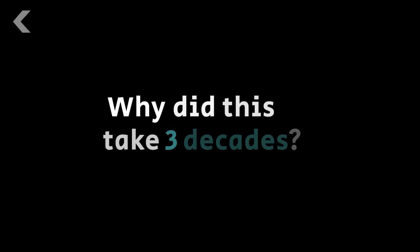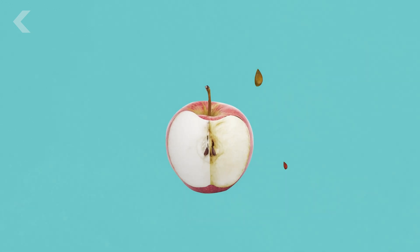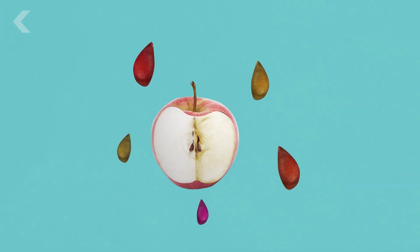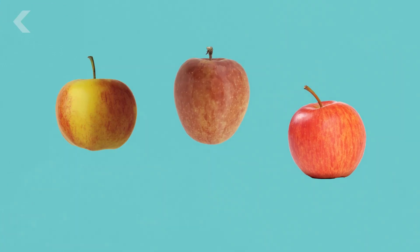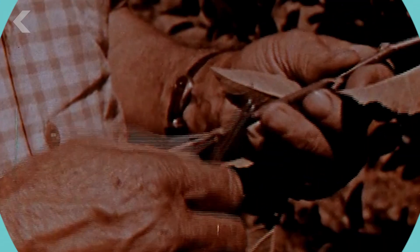But why did this take three decades? An apple is basically a womb of the mother tree. Inside are its offspring, and like humans, each individual seed is a little different. If a seed grows into a tree, its apples will not be identical to its siblings, which is a problem when you're trying to create a product that should look and taste the same every time you eat it. So, in order to produce identical apples, trees must be cloned.